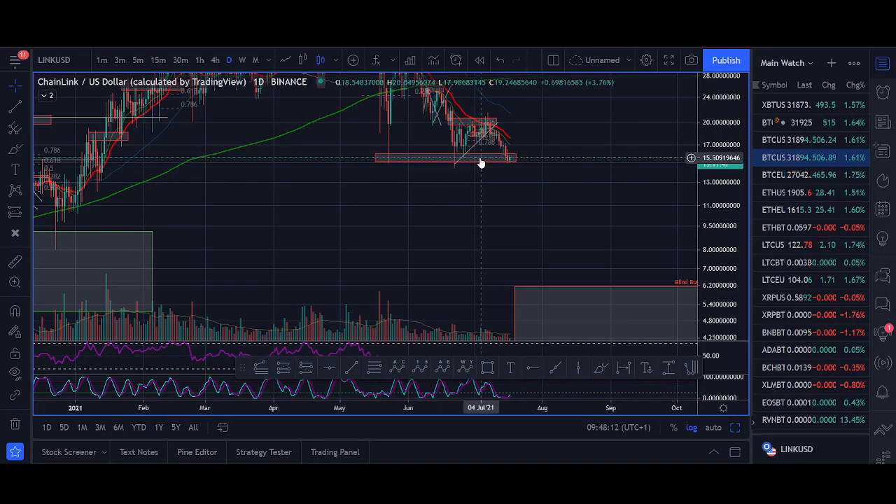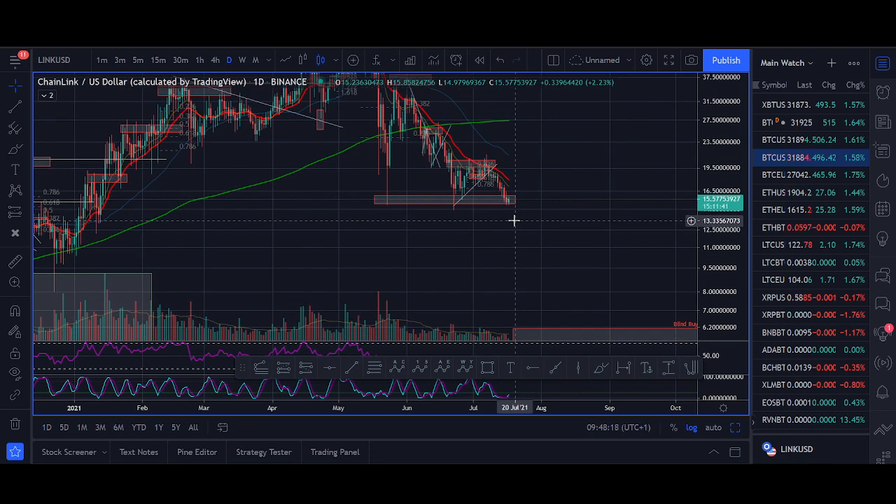Welcome back guys, it's Crypto Rocker from Rockstar Trading Channel. In today's video we'll be looking at this triple bottom pattern and potentially Chain Link putting in a bottom and starting the move up.